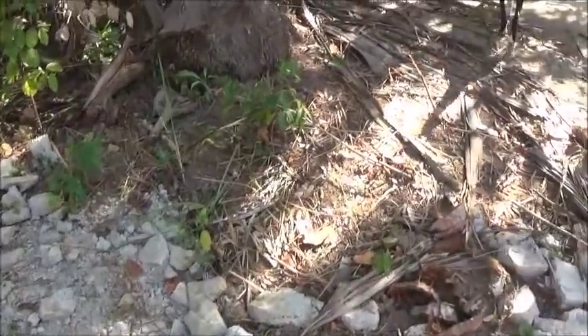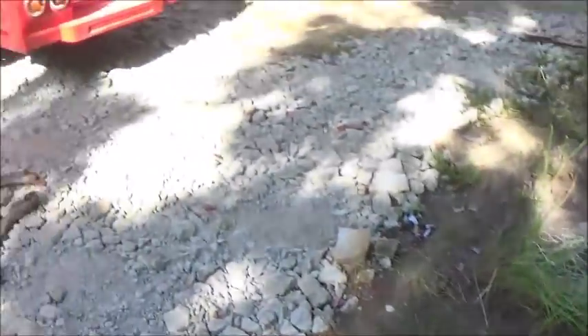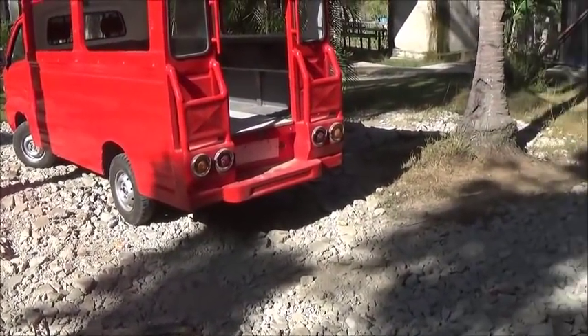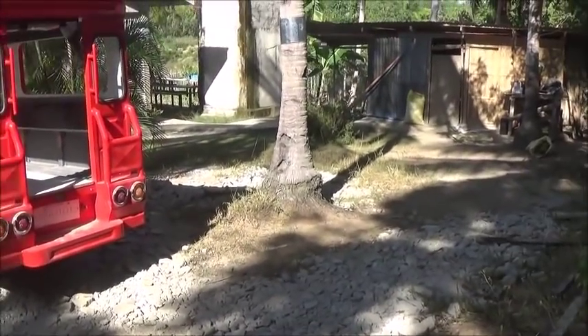It was nice pulling in last night and being able to come right along here. The red van has a little bit longer wheelbase than a regular multicab, and so it needs that extra little bit to be able to turn around in one shot here.